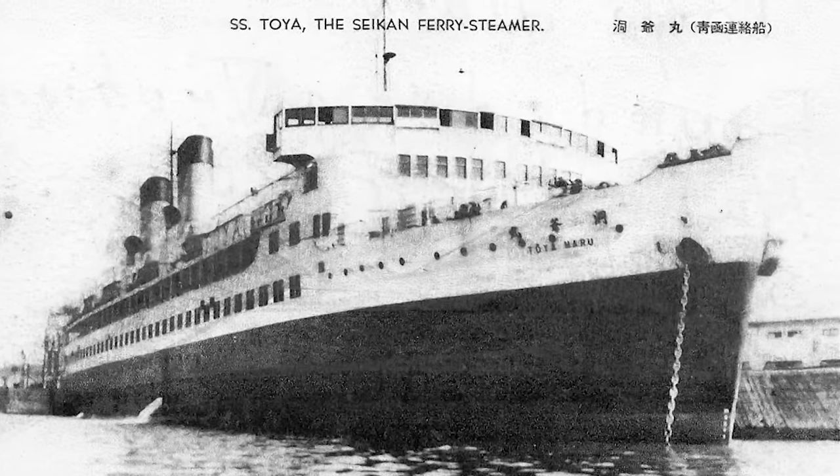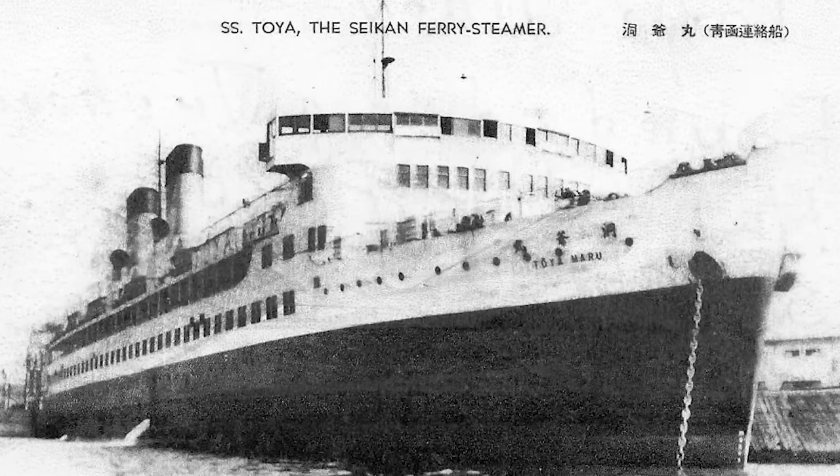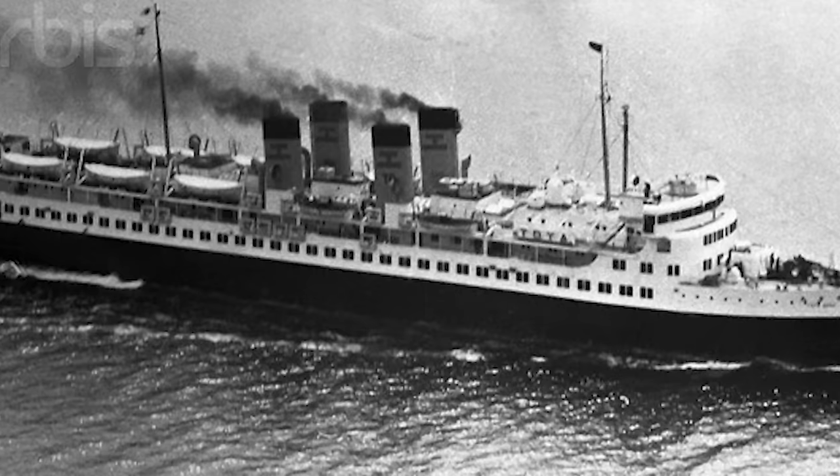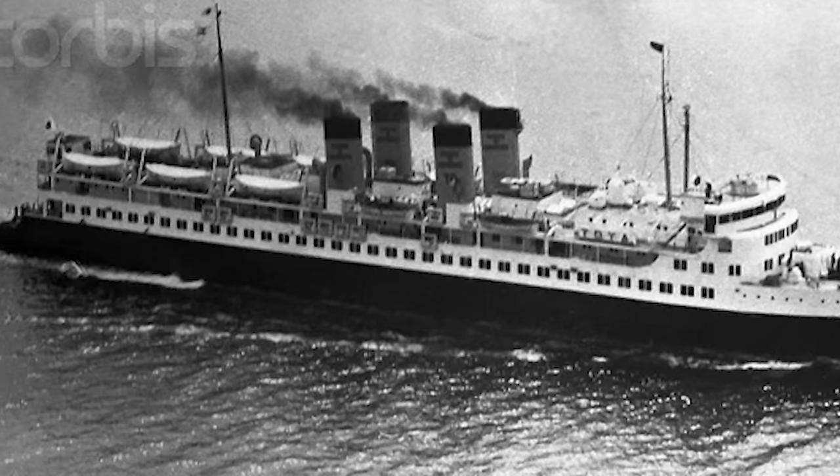The tragedy that occurred in September 1954, when five ferry boats including the Toya Maru sunk in Typhoon No. 15 with 1,430 casualties, highlighted the need for a safe and weather-independent transportation system.